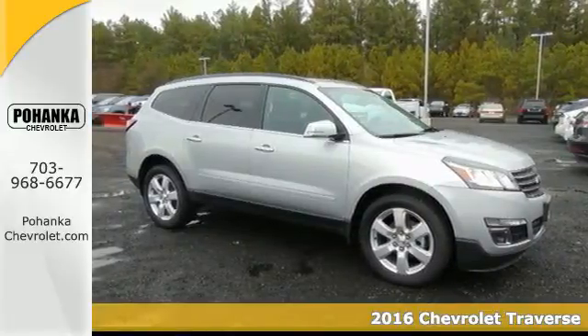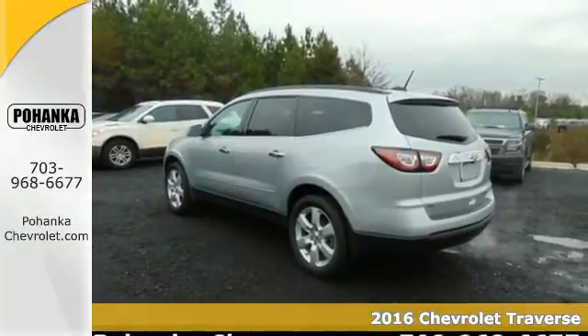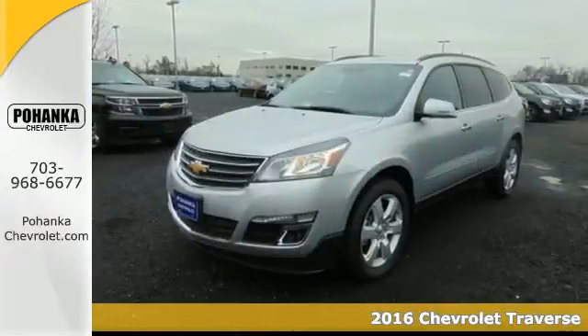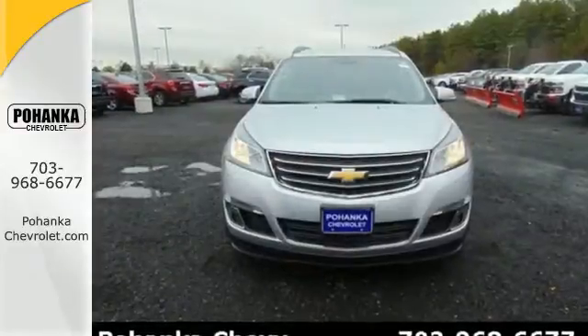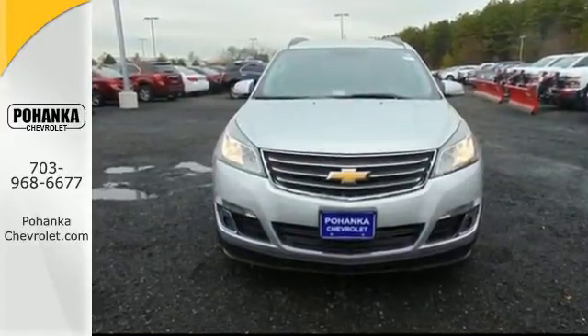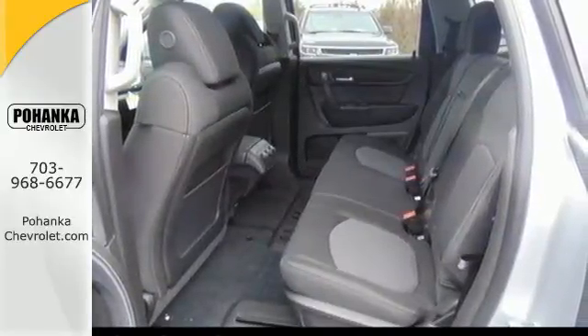It's a 2016 Chevrolet Traverse. Be on the go with everyone you know with this versatile SUV. A spacious and pleasant interior with an easy to access third row seat accommodates your passengers comfortably. A bevy of technology features is at your command, helping keep all present entertained.